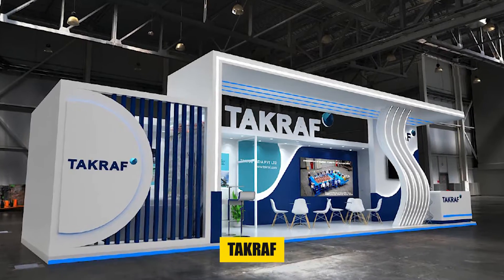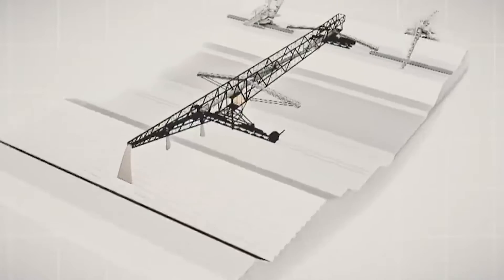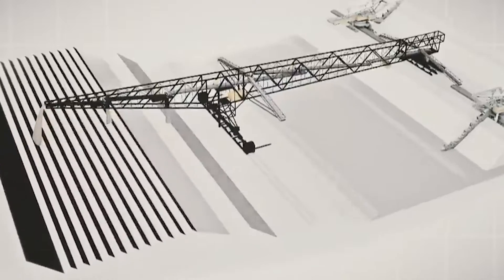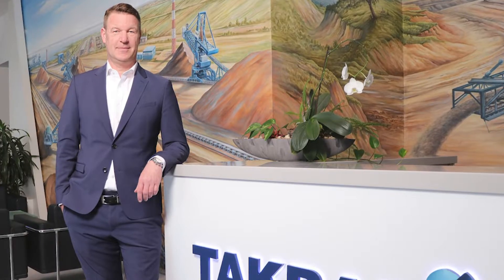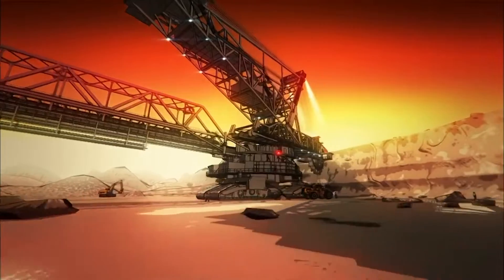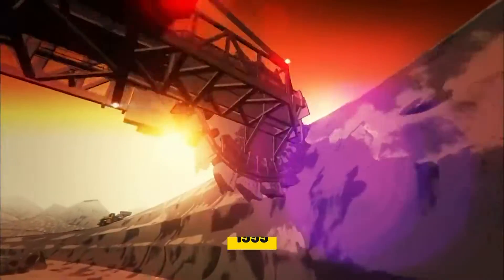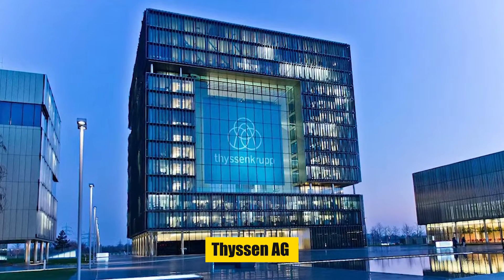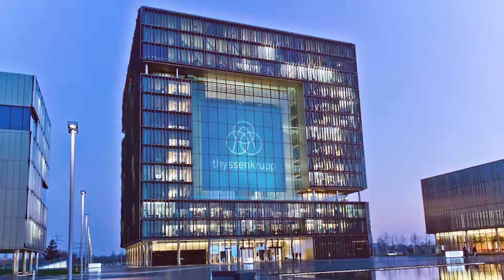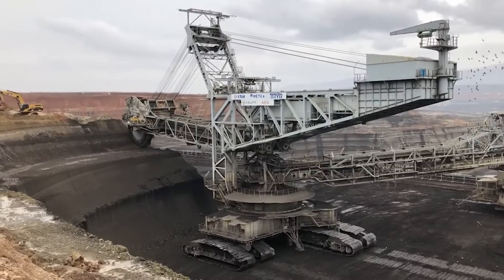In 1990, Krupp acquired TACREF, a company specializing in heavy machinery, and inherited its rich legacy of engineering excellence. TACREF's expertise in creating some of the world's most significant mining equipment was instrumental in developing the Bagger 293. This union of two industrial giants was further solidified in 1999 when Krupp merged with Thiessen AG to form Thiessen Krupp AG, creating an entity whose technological prowess was unmatched.